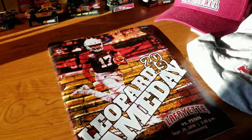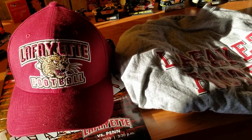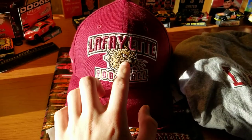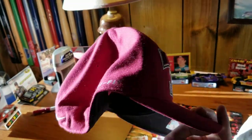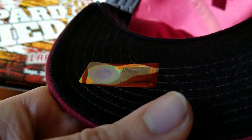As customary when I go to a new stadium, I get the hat and shirt of whatever team I'm visiting. So here we have Lafayette football with the logo on it — obviously a Leopard. You have the Nike logo, dry fit, and the hologram on the bottom. That's a collegiate licensed property.